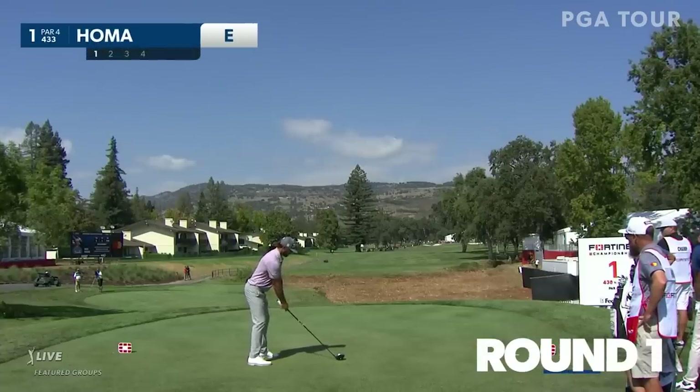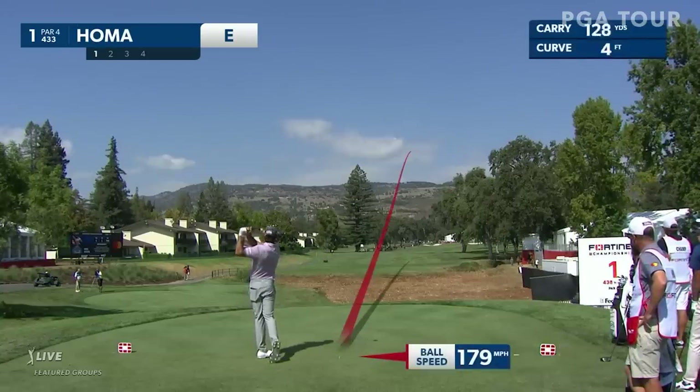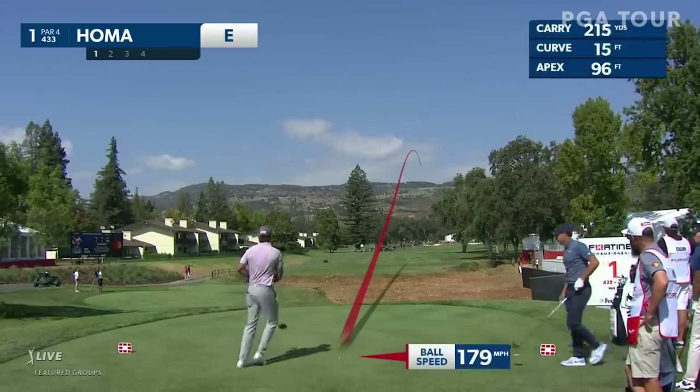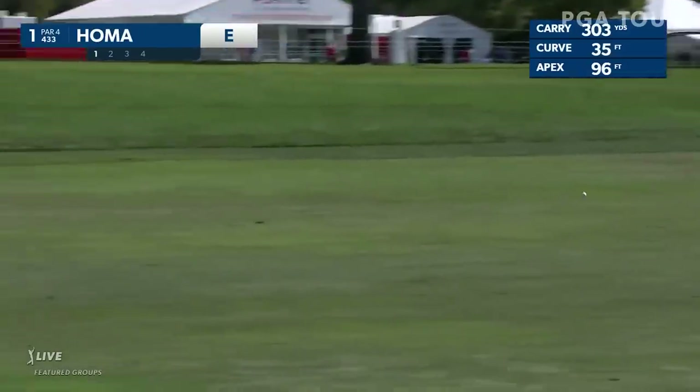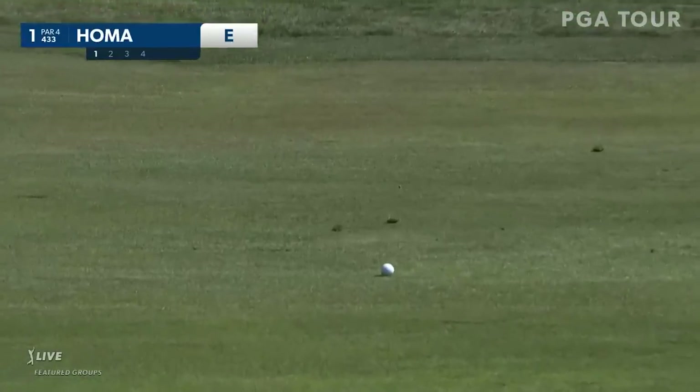Last year he came from two behind on Sunday, beating Maverick McNeely by a single shot. And next, from the team from Sacramento, California, please welcome our 2019 champion Cameron Champ.